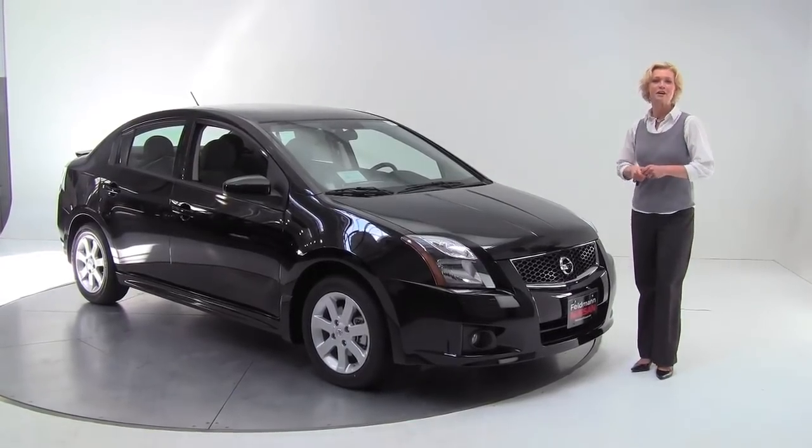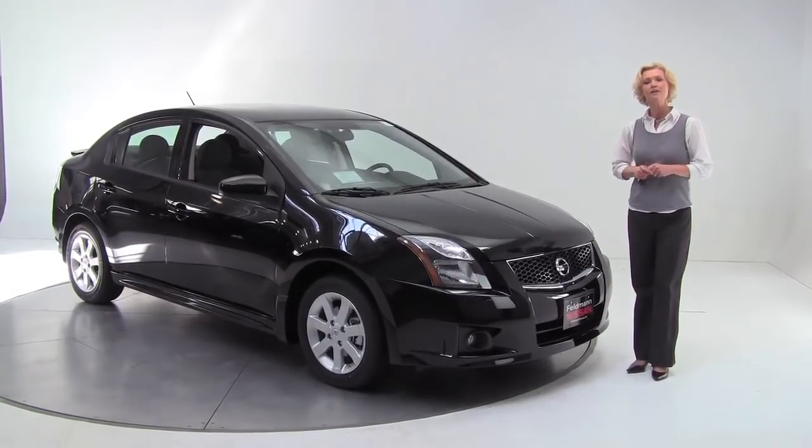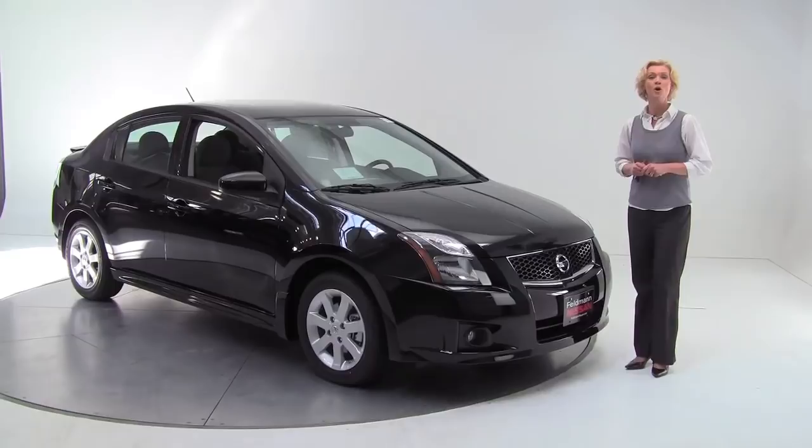Hello there, wise buyers. This is Erin coming to you once again from Feltman Nissan, Bloomington, Minnesota. Today I'm here to introduce you to the 2012 Nissan Sentra 2.0 SR.